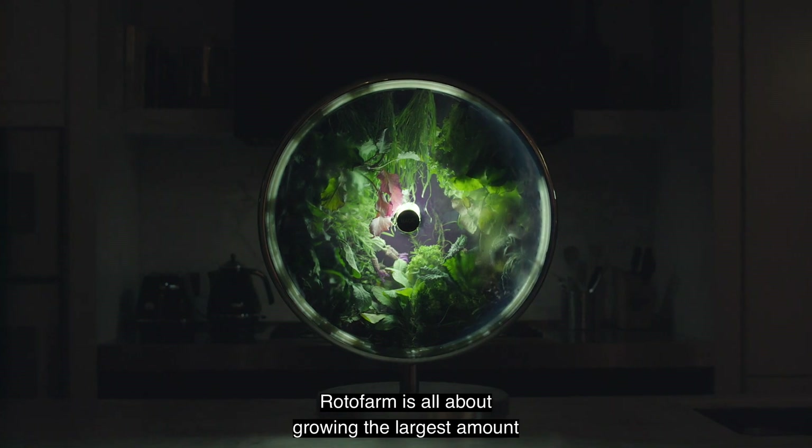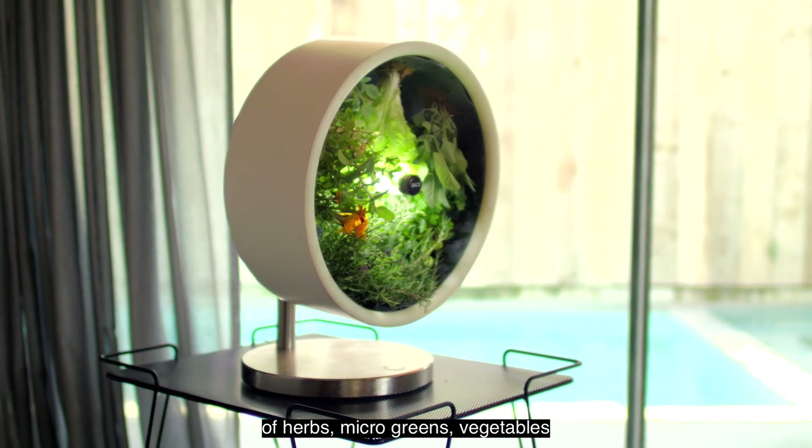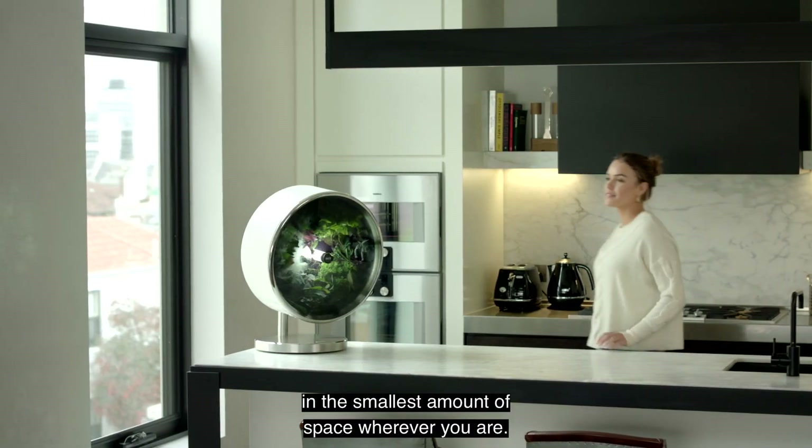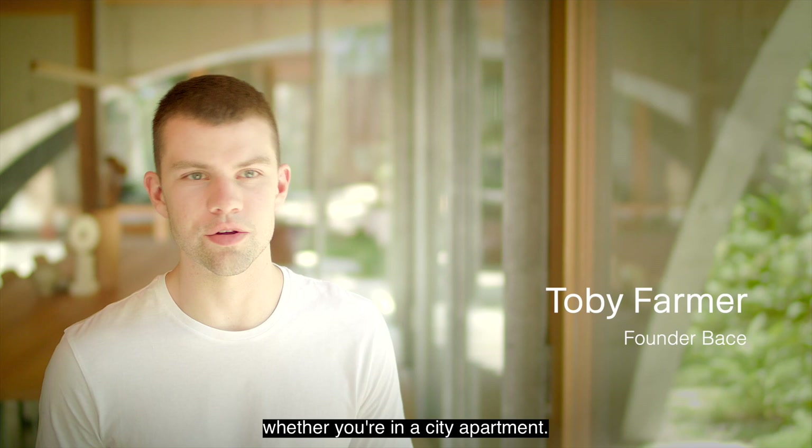Rotofarm is all about growing the largest amount of herbs, microgreens, and vegetables in the smallest amount of space wherever you are, whether you have access to sunlight or whether you're in a city apartment.